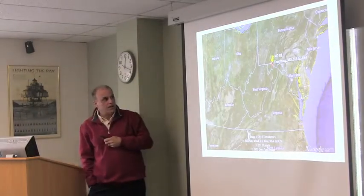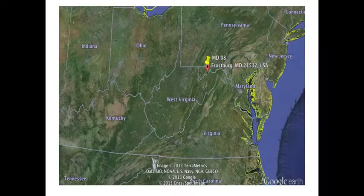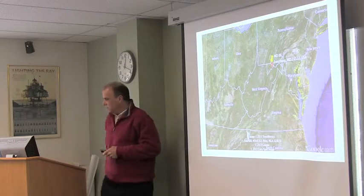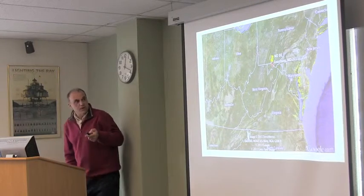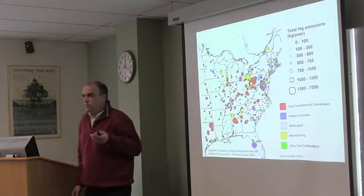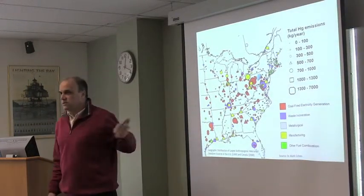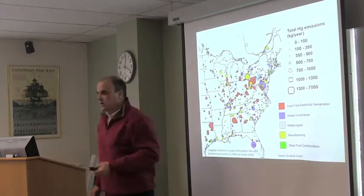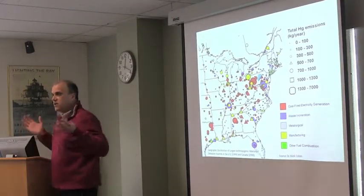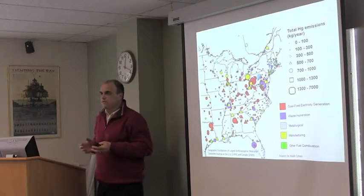Here we are at our site — Frostburg. Our lab is in Frostburg. If you go about seven miles over to Garrett County, you'll find our atmospheric monitoring station. It is at our drinking water supply, the Pine Creek Reservoir. It's a great place to study mercury, as you can see — our research site is right here, and we're surrounded by huge sources of mercury.